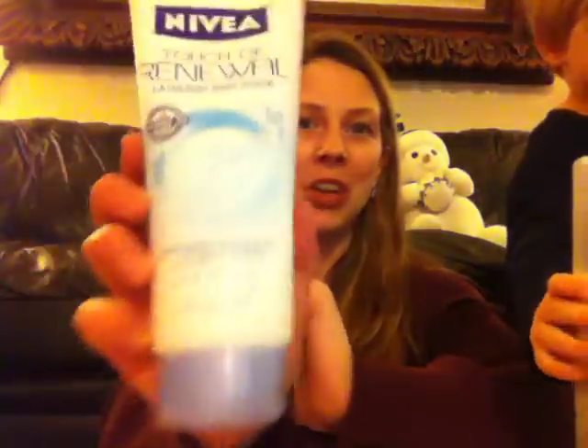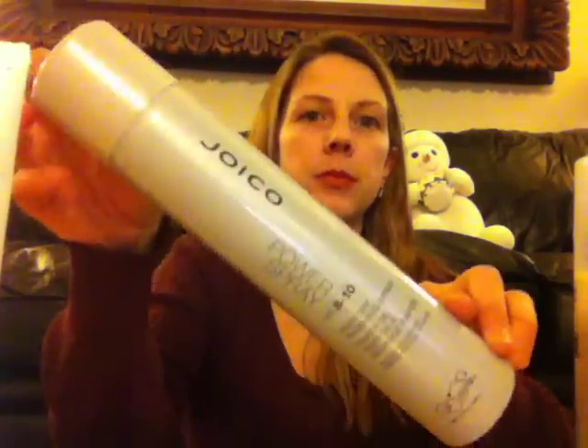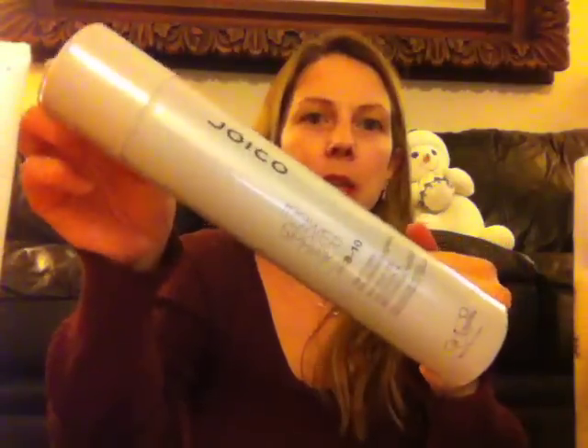I cannot wait to try this. I think this is my favorite thing out of the whole box. Look how big this is — it's huge, it's going to last forever. Exfoliating microbeads and vitamin E pearls. So excited about that one. Then there is also a Fast Dry Finishing Spray from J.Co — it's so big I can't even get it on the screen.